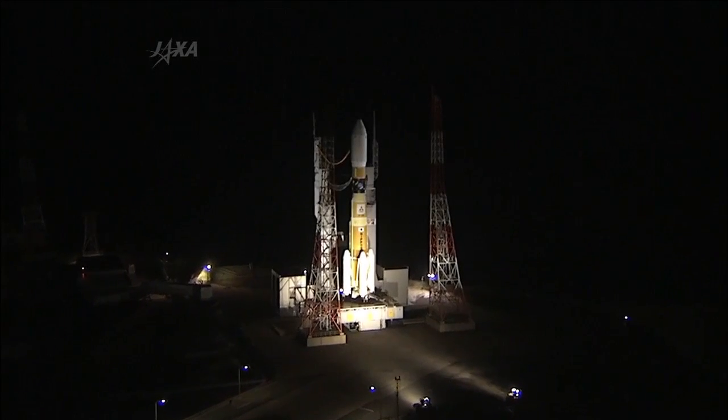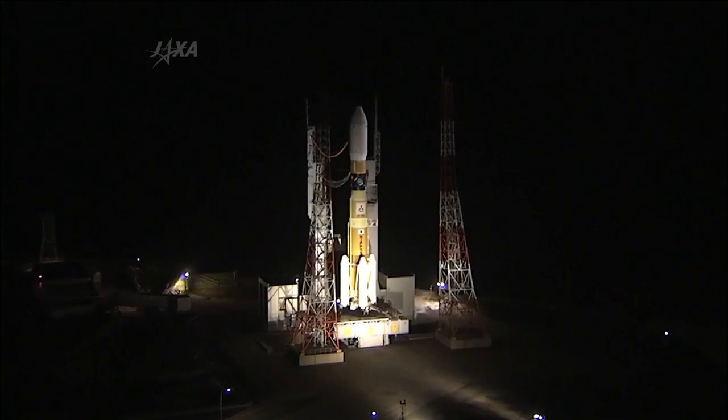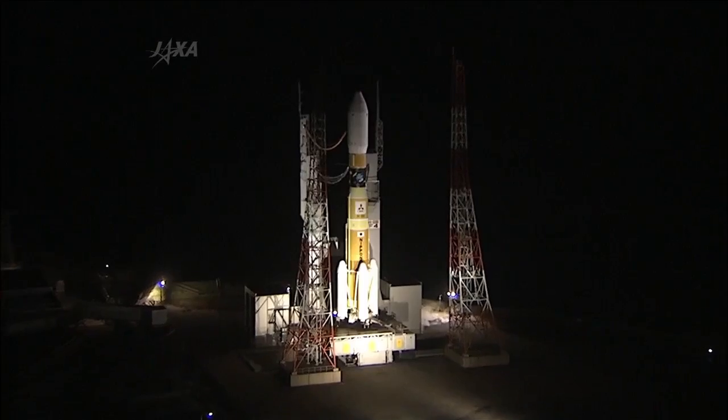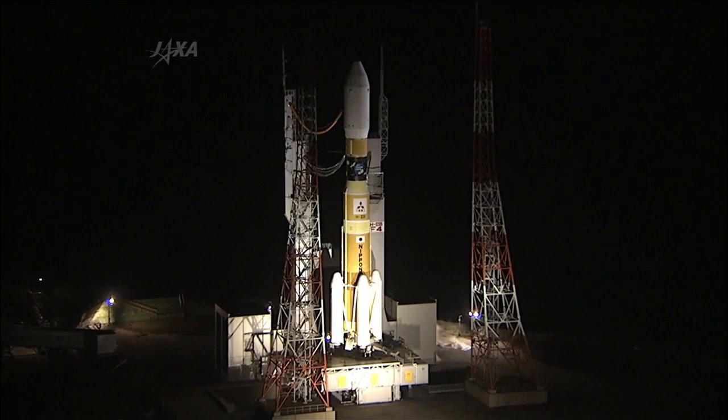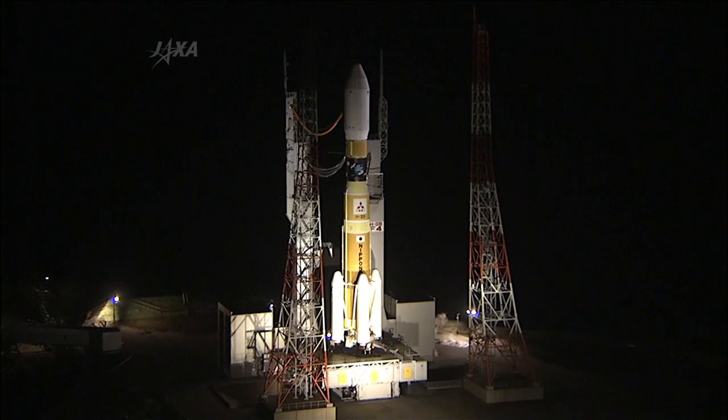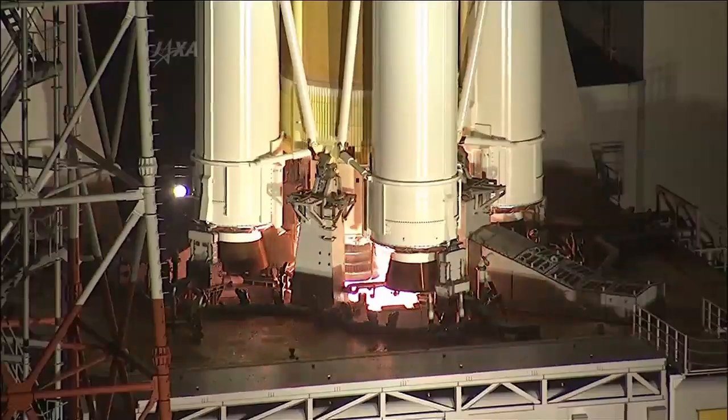T-minus 30 seconds and counting. The logistic water carton starts. Flight mode on. T-minus 10, 9, 8, 7, 6, 5, 4, 3, 2, 1. Ignition.